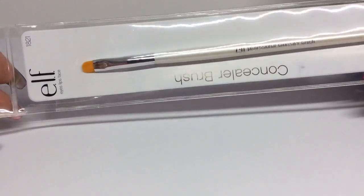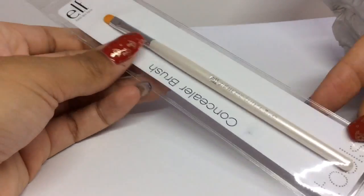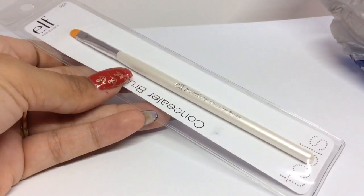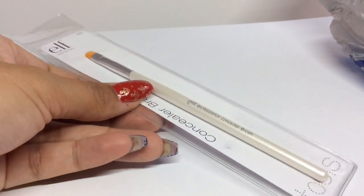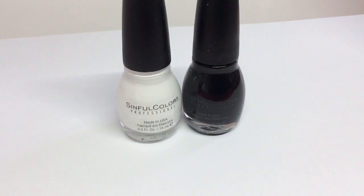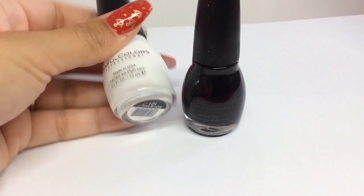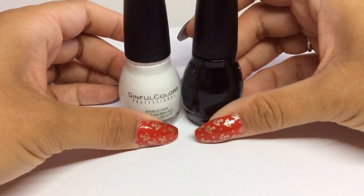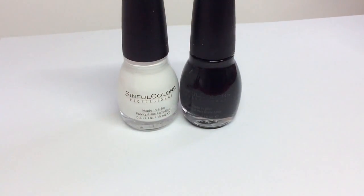I got this ELF concealer brush for the giveaway — it's brilliant for cleaning around your nails to get excess polish off after stamping. I've also used it in water marbling videos; you just dip it in acetone and sweep around the nail. I also picked up two Sinful Colors polishes — Snow Me White and Black on Black — I haven't tried them for stamping yet but I've seen them used for that, and they were only about a dollar, so I'll test those in a later video.